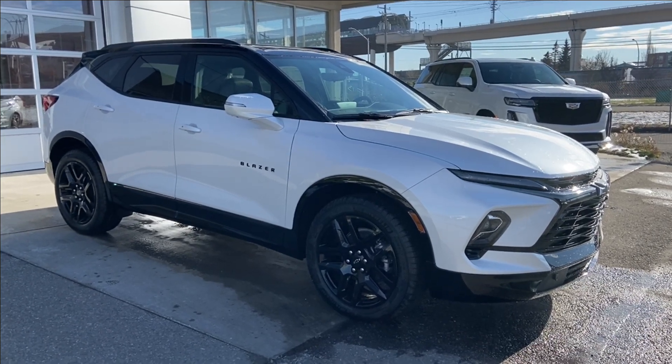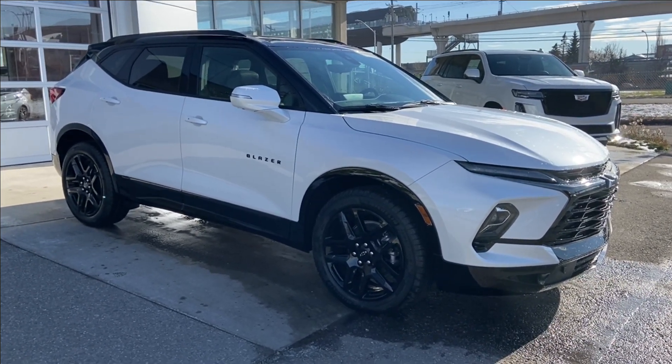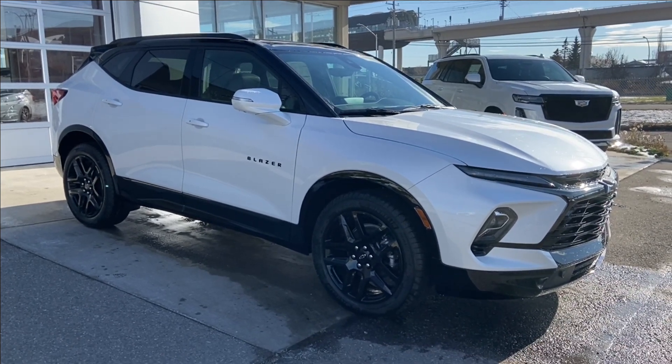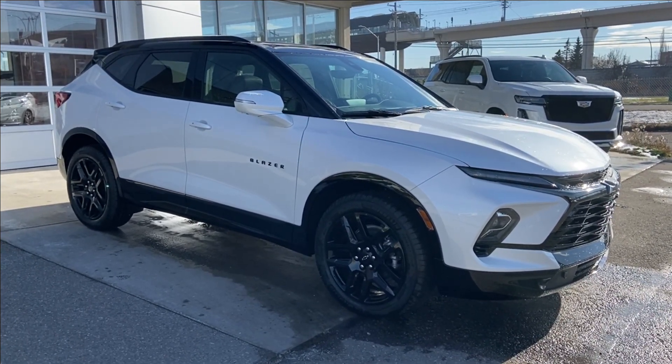Welcome to the brand new 2024 Chevrolet Blazer RS in Iridescent Pearl. This SUV is powered by a 3.6-liter V6, bolted up to a 9-speed automatic transmission.